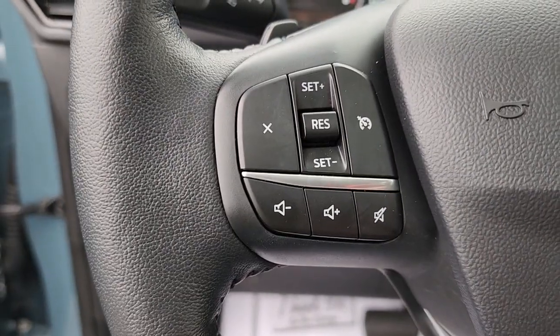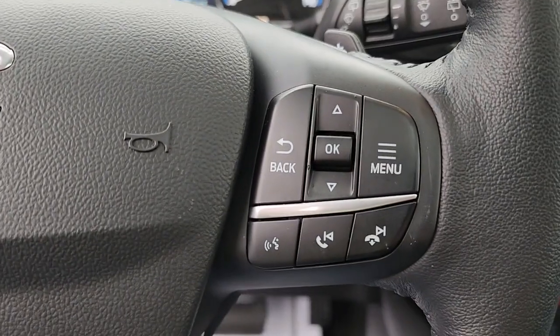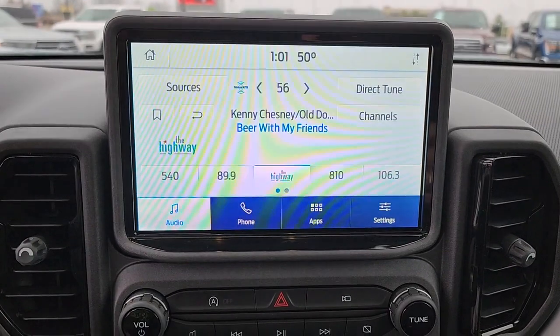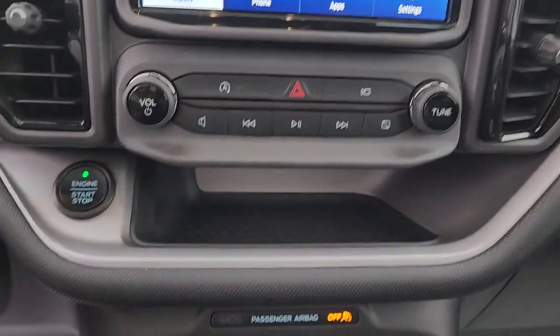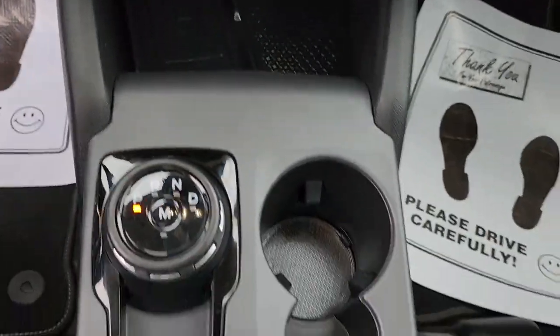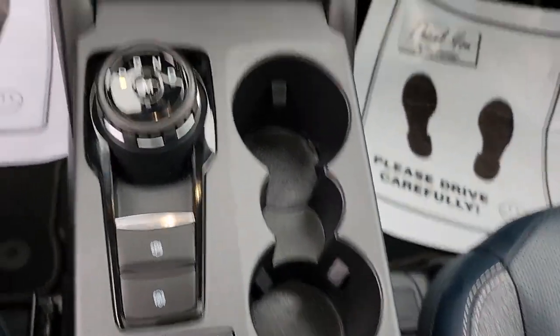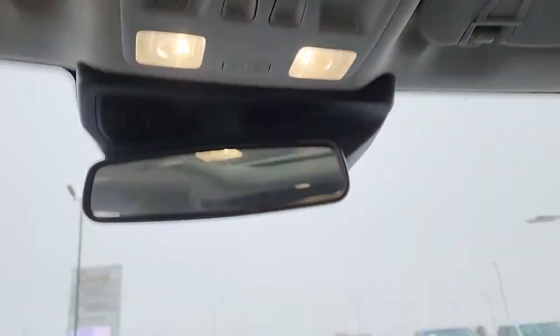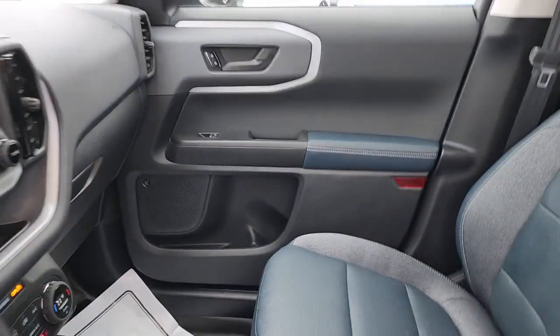The following are some of this vehicle's highlighted options: keyless entry, sun/moonroof, remote engine start, backup camera, fog lamps, lane keeping assist, heated mirrors, blind spot monitor, dual zone AC, and alarm. Don't miss out on the adventures that await in this Bronco Sport. Our team will give you an outstanding test drive experience — stop in today.